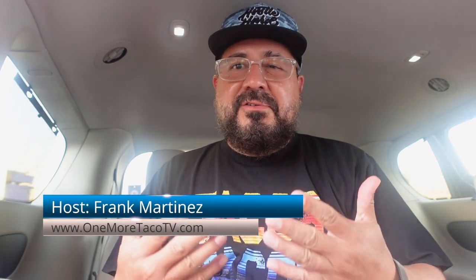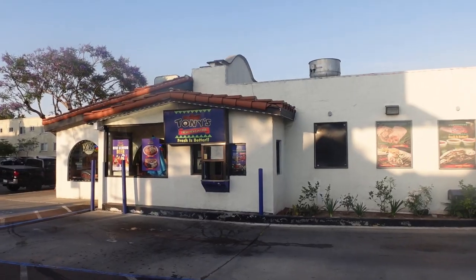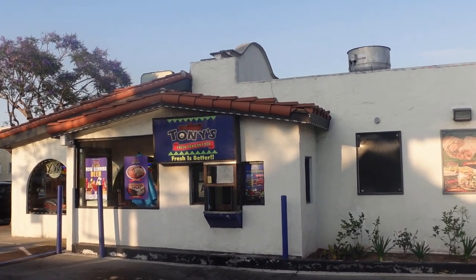Hello friends, welcome to one more Taco TV with your host Frank Martinez, your taco-eating Uber driver. Right now I'm at Tony's Fresh Mexican Food.